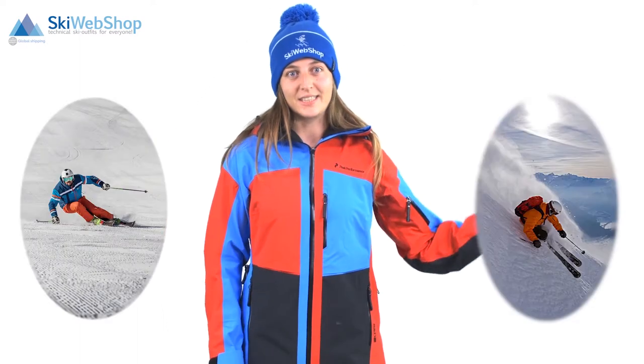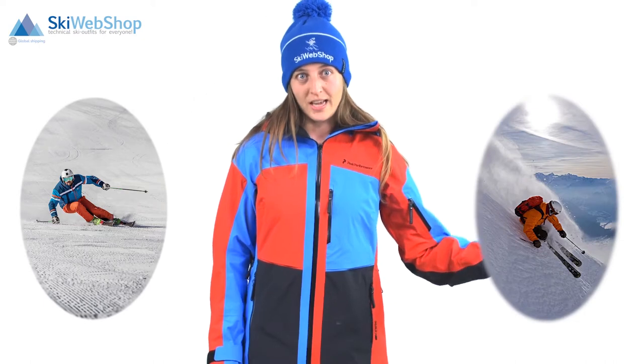There's the all-round ski, the slalom ski, and the race ski. Those are all real slope skis. We also have free-wide skis, which are meant for off-slope skiing.